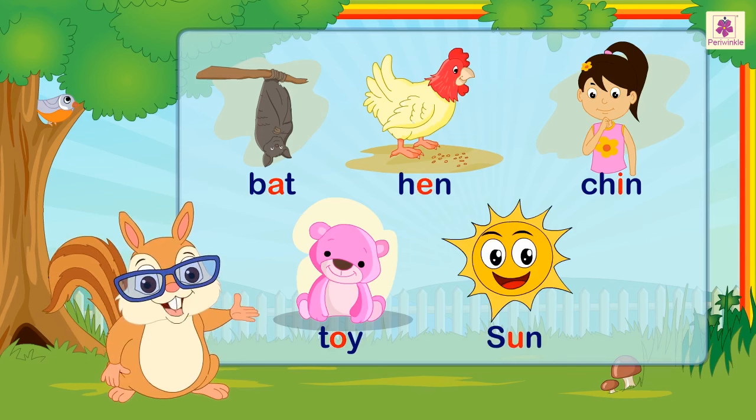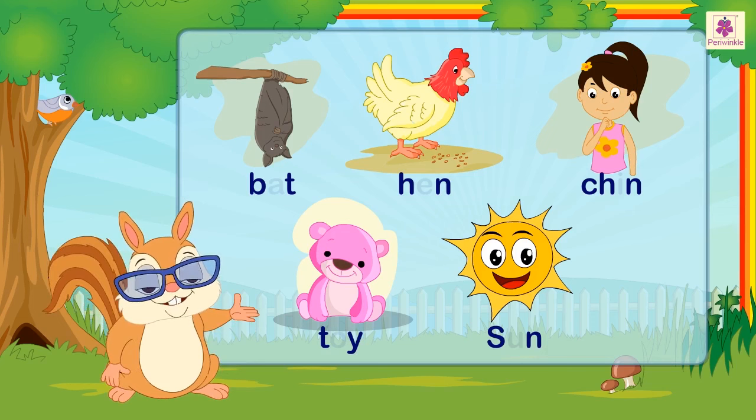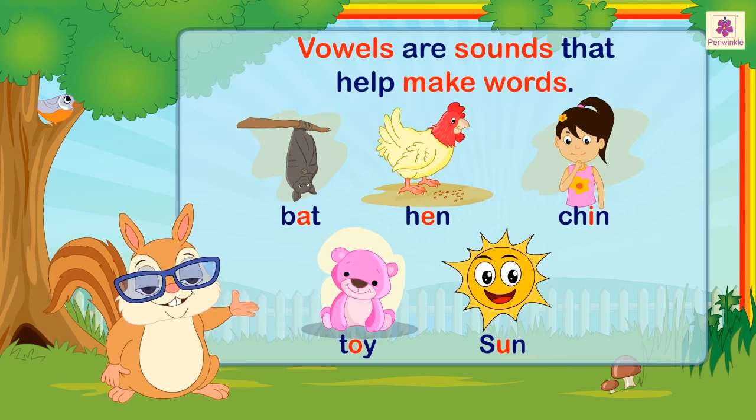Now, if we remove the vowels from these words, can we pronounce them? No, as the vowels are sounds that help make words.